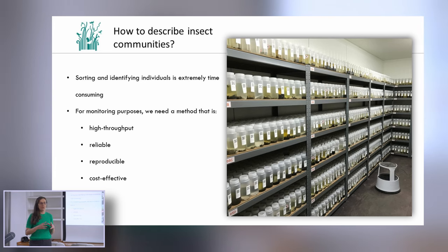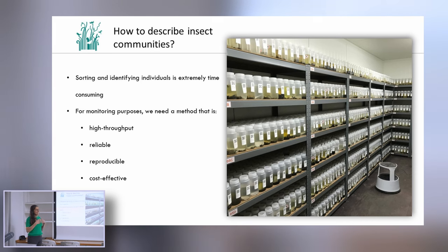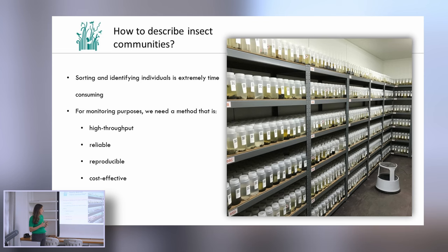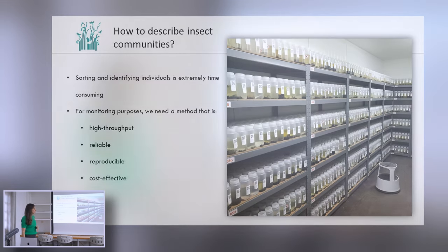We wanted to implement genetic methods to identify insects, but there was no clear method for how exactly to do it, and we've spent a lot of time and effort working on this. We now have an optimized protocol that should in principle allow us to process samples very fast and very effectively. It's reliable, it's reproducible, it's cost-effective, and we are happy to share it and implement it in different places.